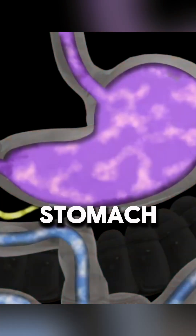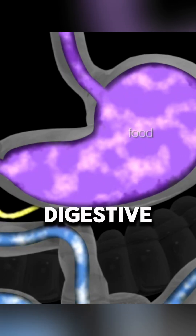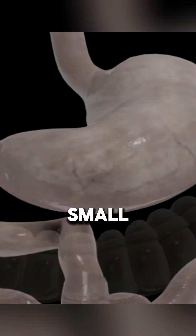The average human stomach can expand to hold one to 1.5 liters of food, where digestive enzymes break it down for absorption in the small intestine.